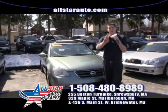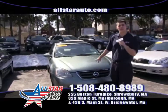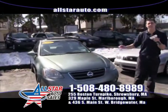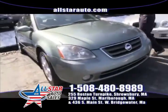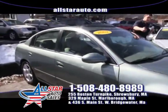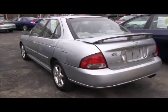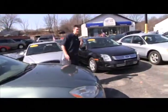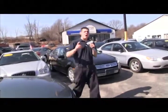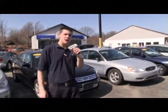Next up we have one of three Altimas in stock right now. This one is a 2002 Nissan Altima SE V6 Special Edition, so it's got all the options. Plenty of pictures online for you to take a look at — you can stop by at 329 Maple Street in Marlboro. Remember, we have well over 200 vehicles in stock, all viewable online with pictures at allstarauto.com.